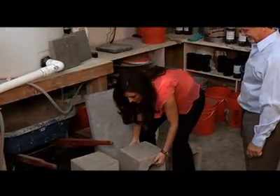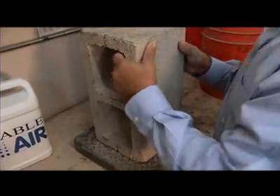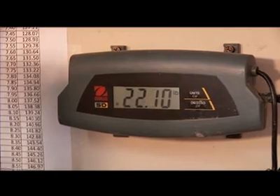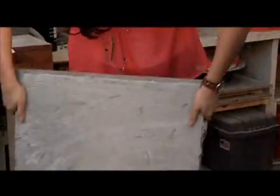So we put the blocks to the test. The conventional concrete block weighs in at 35.5 pounds. The insulated concrete block weighs only 22.1 pounds. This material is 17 years in the making, and new uses and methods are still being developed every day.